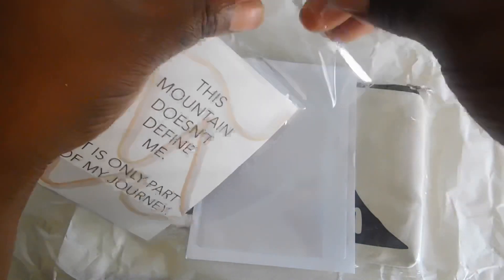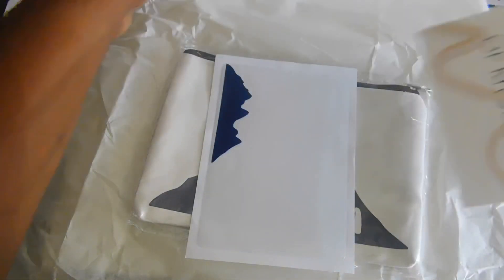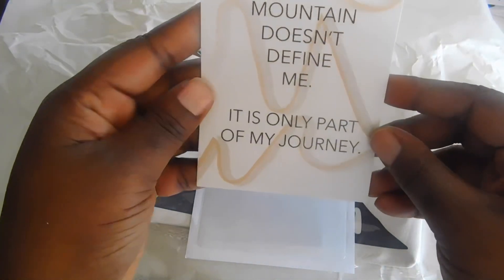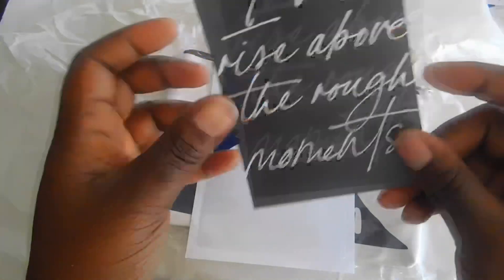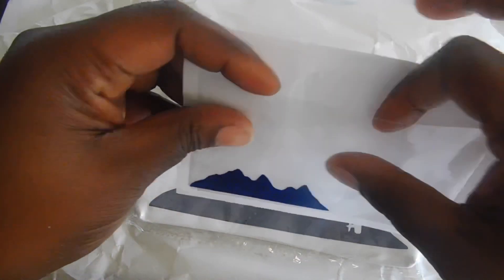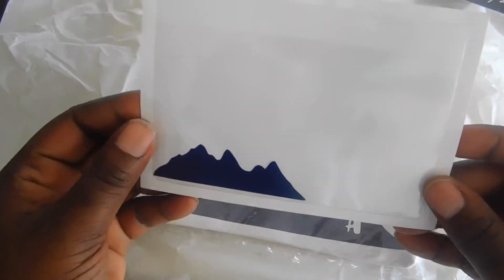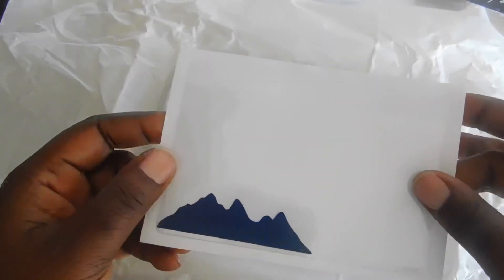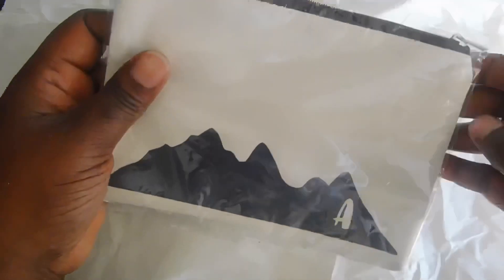And this says 'I will rise above the rough moments' — it's important to always remember that when you are going through it. And here we have your journaling card, and this one says 'The mountain does not define me, it is only a part of my journey.' This is nice, good quality paper. And we have an adhesive pocket with a mountain on it — really nice. I love the size of it.